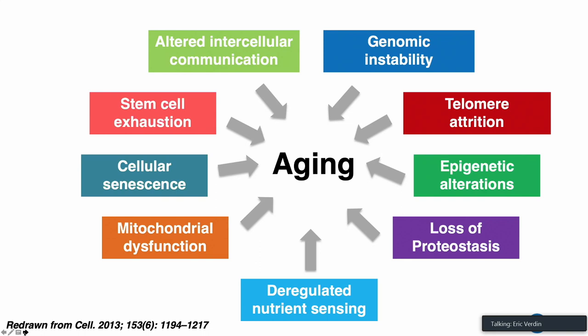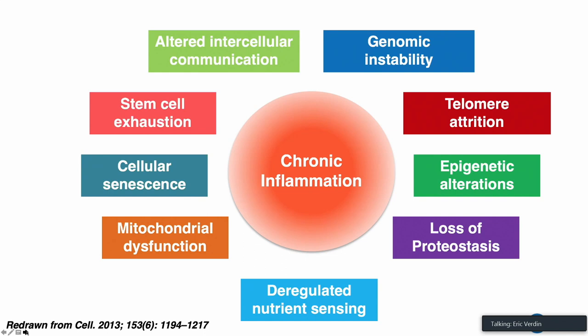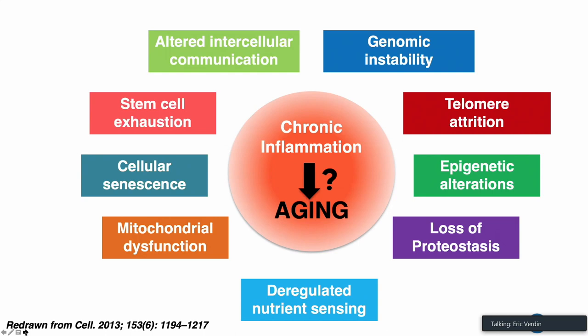Another potential problem with this model is that it is missing what I think is a key hallmark of aging, which is chronic inflammation. Chronic inflammation has emerged as one of the really key manifestations of aging. It plays a key role in the pathogenesis of what we call the chronic diseases of aging and can result from the activation of any of the hallmarks. However, what is really not clear is how chronic inflammation itself actually leads to accelerated aging.